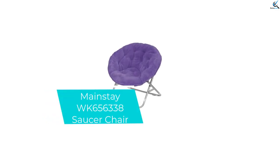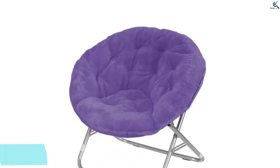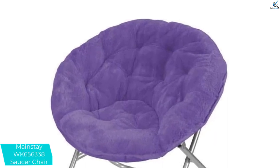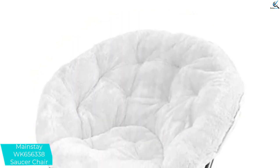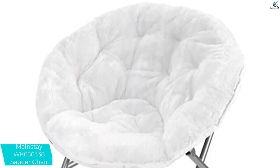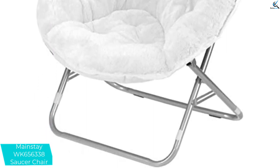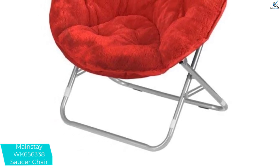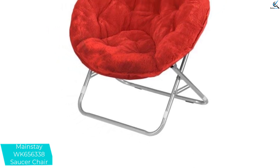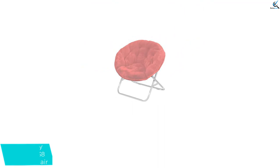Starting at number 5, we have the Mainstay Week 656338 Saucer Chair. This moon chair has a wide seat and comes in many different colors. It has a foldable steel frame which is very strong, with pure polyester upholstery, and is perfect for dorm rooms, apartments, and lounges. It can withstand up to 225 pounds and can easily be folded. You can transport it conveniently from one place to another. It is also lightweight, very comfortable, and does not require any assembling.